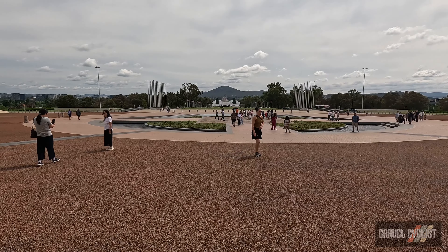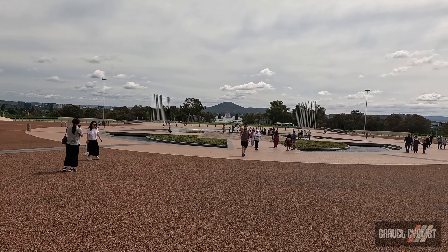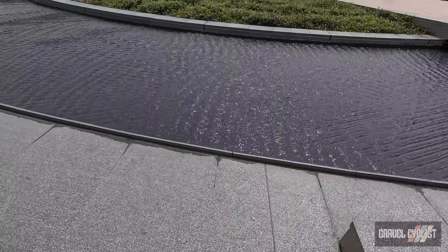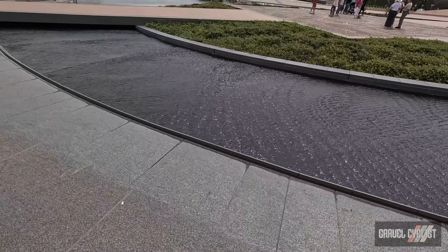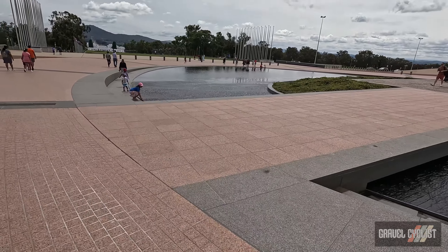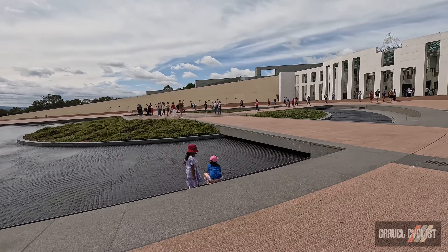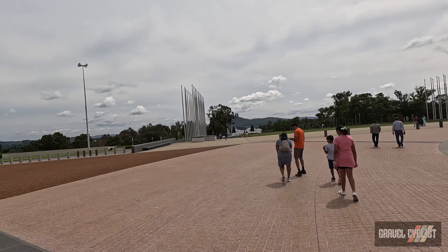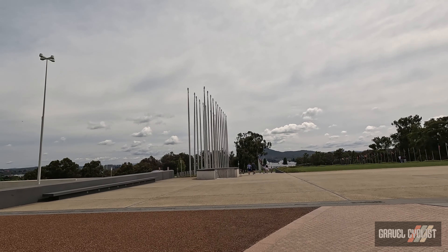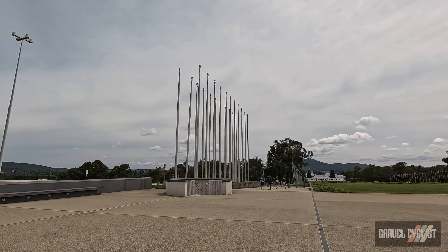Here's the view from the front of Parliament House - the white building in shot is the former Parliament House. We might come back for a tour inside the building once we park the bikes. I didn't bring a lock, but they do have parking downstairs near the car park if one is inclined to stall the bicycle whilst having a gander inside.